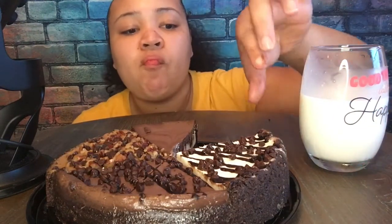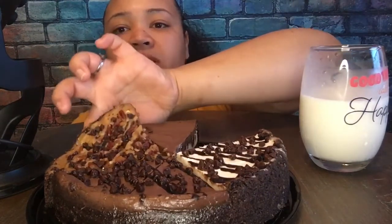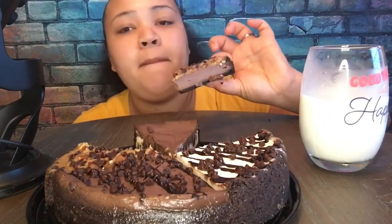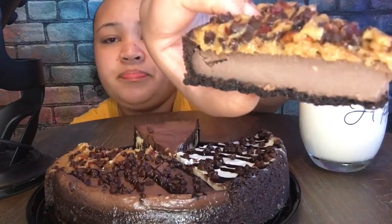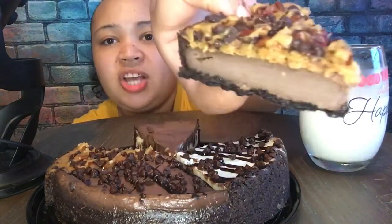Next I'm going to try the caramel. This one looks good too — caramel, chocolate chips, and pecans. Pecans, chocolate chip. This one has the chocolate inside — chocolate cheesecake.